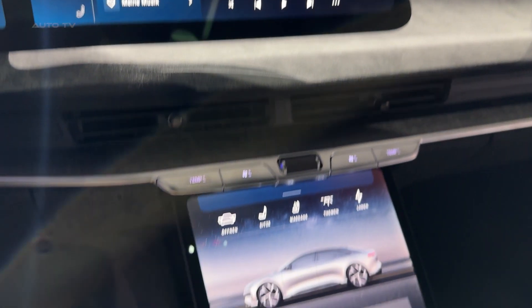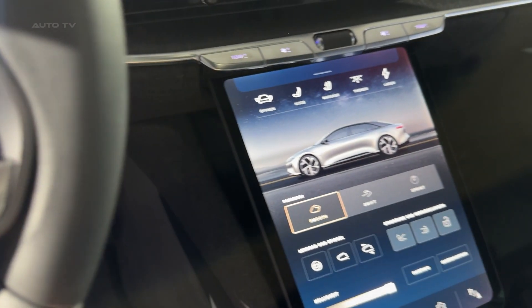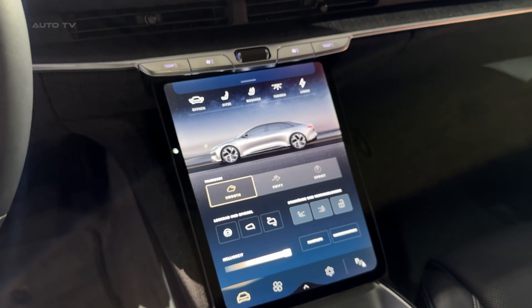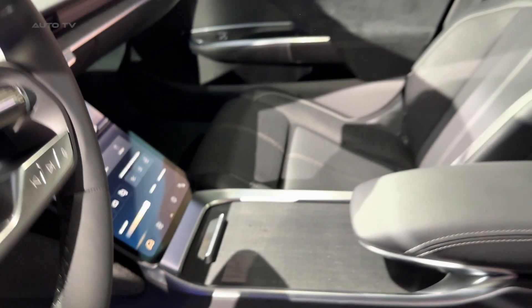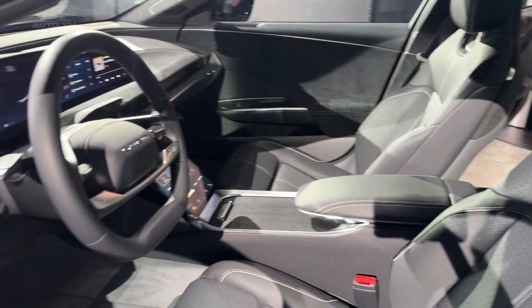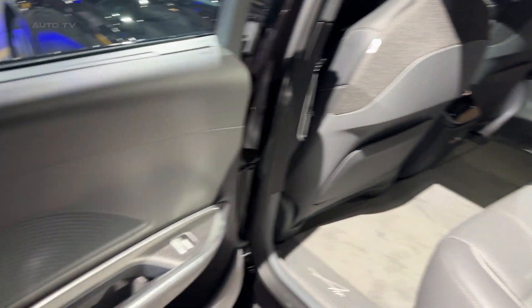Let's talk about that range. The Dream Edition Performance is EPA-rated at 451 miles, but that's with the optional 21-inch wheels. Opt for the 19-inchers, and you're looking at 471 miles of range. That's seriously impressive considering the performance on tap, and it's all thanks to clever aerodynamics — the car achieving a drag coefficient of just 0.20, making it one of the most slippery vehicles ever produced.